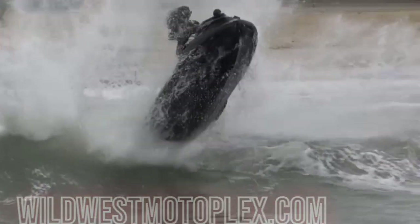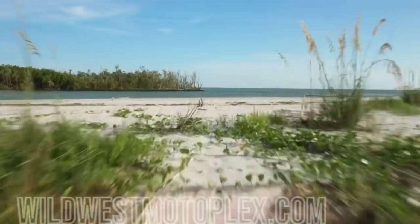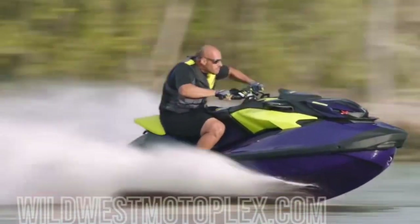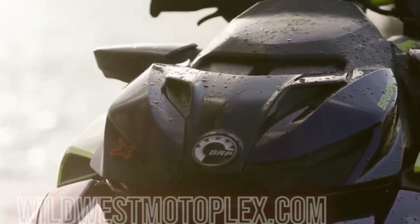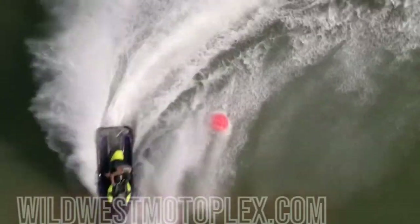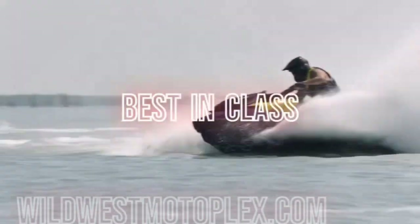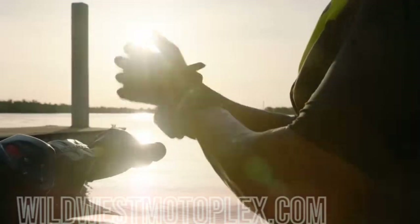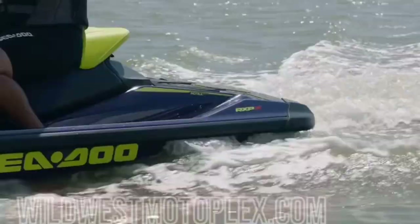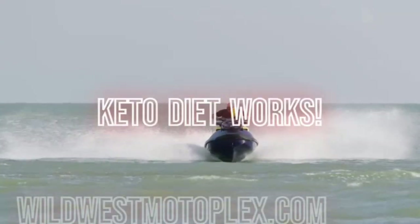There are people who love on-water performance, and then there are people who love on-water performance. For those in the latter category, BRP has launched an all-new version of its high-performance SeaDoo RXP-X300, designed to be the ultimate supercharged on-water experience. The 2021 model delivers best-in-class acceleration, along with a new water-gripping hull design for incredible handling. Enhancements to the 2021 SeaDoo RXP-X300 start with shedding 67 pounds from its previous model.